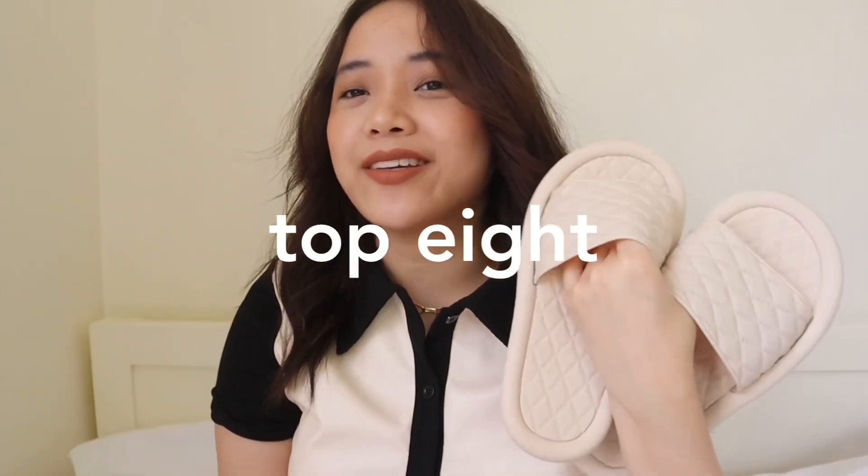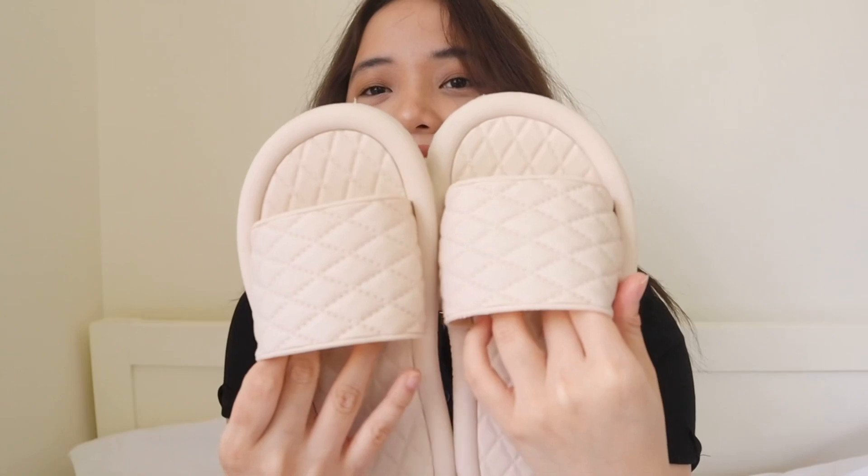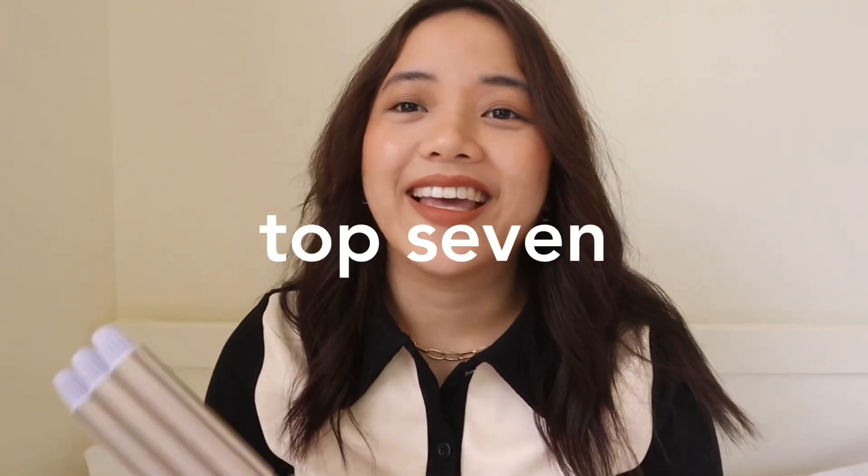My top 8 will be these slippers. They're so cute, and I think they're only around 90 to 100 pesos. They're plastic but not the easily broken kind — they're fairly thick. That's why I really love them, and they're very comfy. I mainly use them at home but I can wear them outside too.